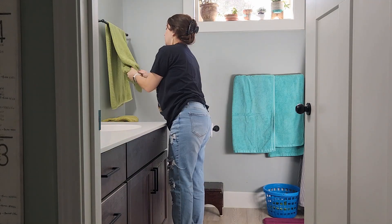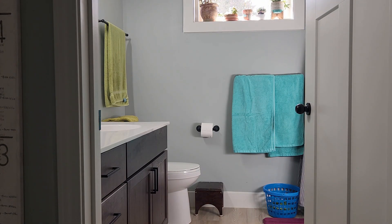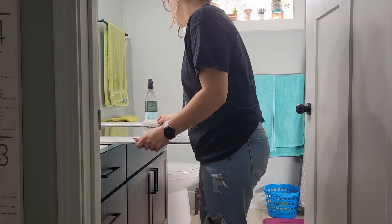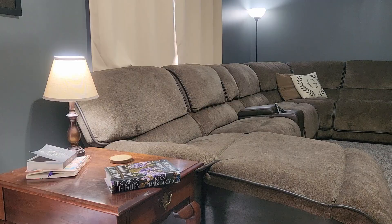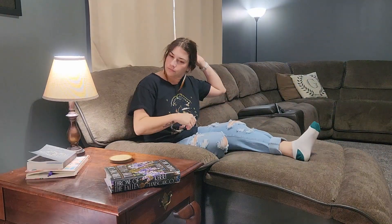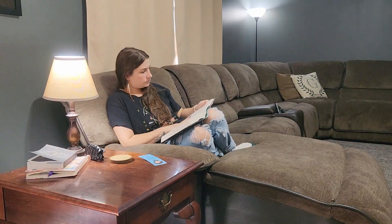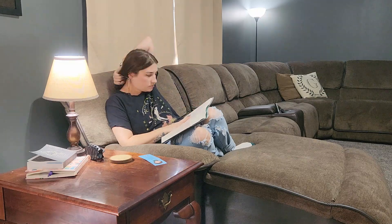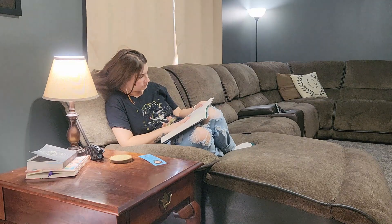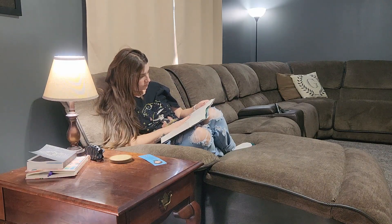Finally things started to settle down and I felt like I could take a breath, sit down, and read. I've been super into reading lately — it's made me really happy just being able to take some time to just be Elena, not as mom, not with that title all day long. I can just take some time for myself and do something I enjoy. It's been really, really nice.